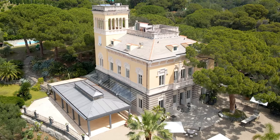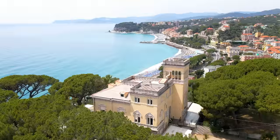Buongiorno e benvenuti! I'm Stephanie Smith from Lionel Luxury Real Estate and I'm here today to show you this enchanting Art Nouveau Villa for sale in Liguria. Check it out!